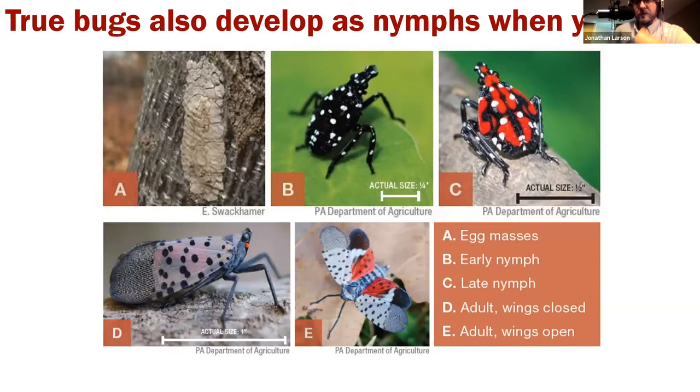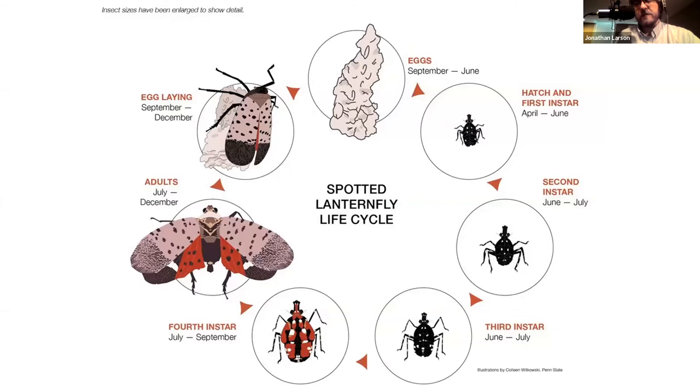They also develop through what we call incomplete metamorphosis. Eggs hatch into nymphs — the immature form. They will gradually grow, looking vaguely similar to their adult form but small, with wing buds on their back that gradually develop into full wings. Once they get their wings, they are a full-fledged adult. There are no baby bugs that have wings — once you get wings, you're an adult. They go through this nymphal development like aphids, bed bugs, and other members of their order.